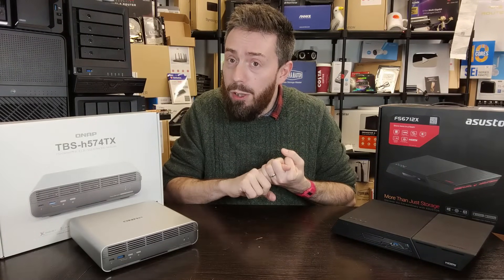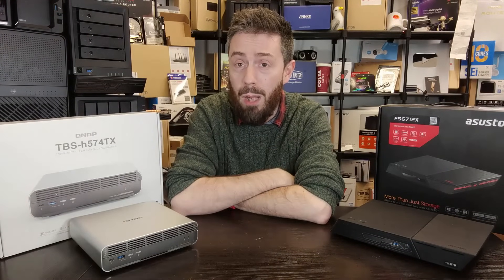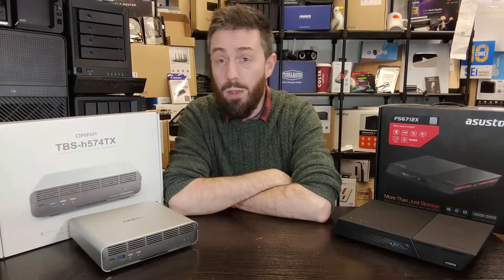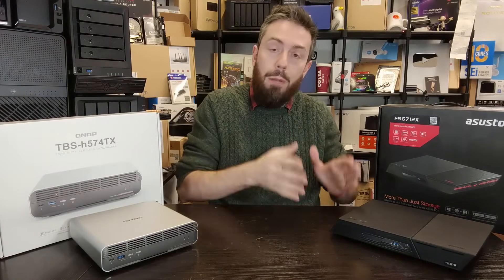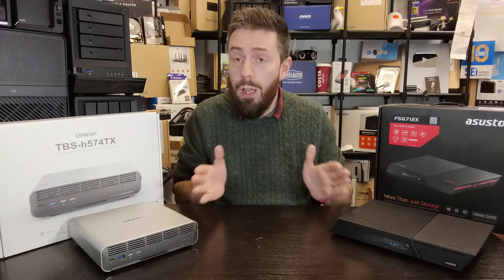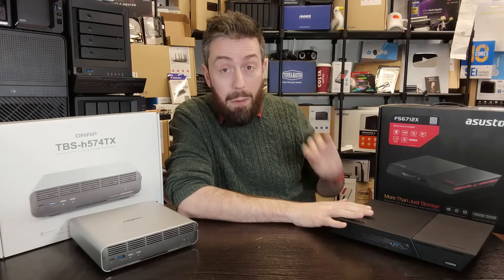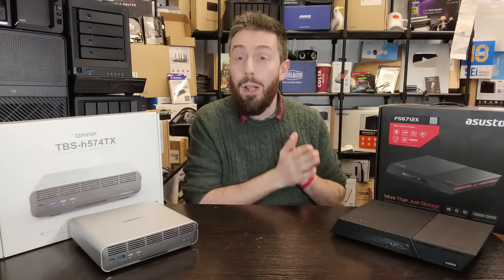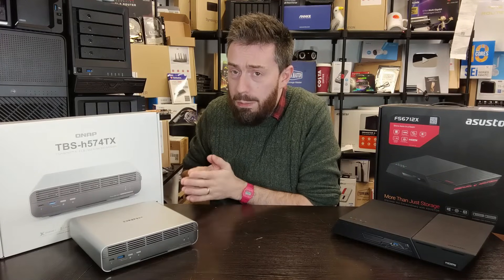That's a $650–$750 difference before tax, logistics, or currency conversion. The Flashstor is clearly cheaper, and not just because it's been on the market six to seven months longer than the QNAP. When the Flashstor first launched it brought the most affordable fully-featured flash solution for desktop NAS we'd ever seen, reviewed all over the place. For a six- or 12-bay model, it is nearly impossible to build this system with the same hardware for less.